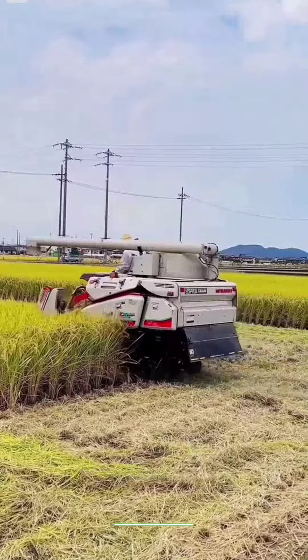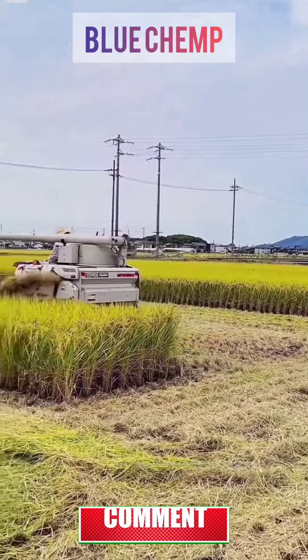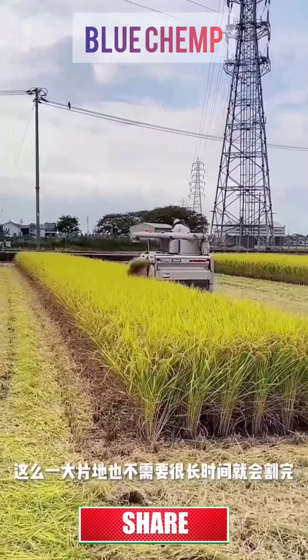The harvester directly processes the rice. Work efficiency is still quite high. Such a large piece of land does not take a long time to harvest.